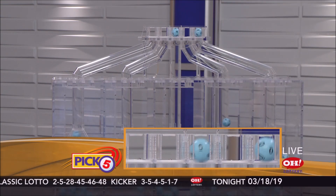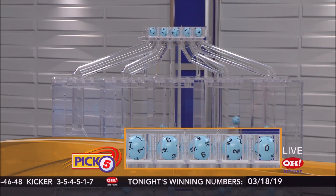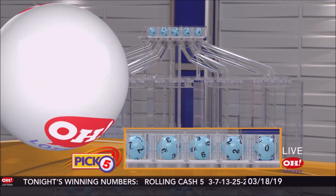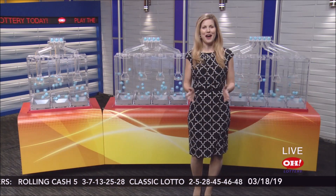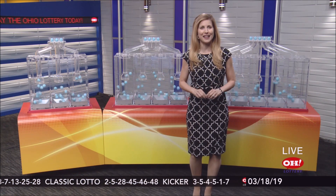And here are tonight's winning Pick 5 numbers: 7, 3, 6, 2, and 0. Repeating this evening's winning Pick 5: 7, 3, 6, 2, and 0.